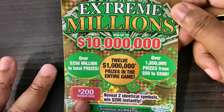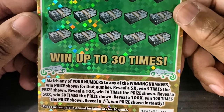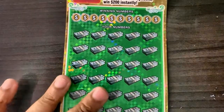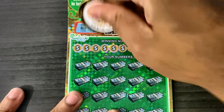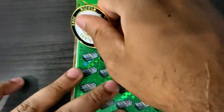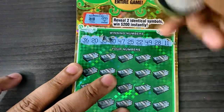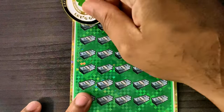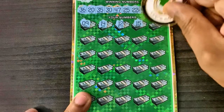Next up is Extreme Millions — last up, I should say. One top prize of $10 million remaining. I do love this ticket — love all these big boys to be quite honest. Money bag gets the prize on this game. 5x, 10x, 50x, and 100x are the multipliers. It's a $30 ticket with a bonus: two identical symbols get $200. Let's go ahead and take this one all the way across — let's see if we can go three for three. Been a long time since we've done that with three different games, but we only need one.